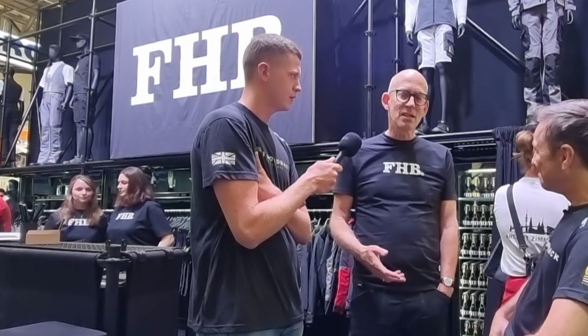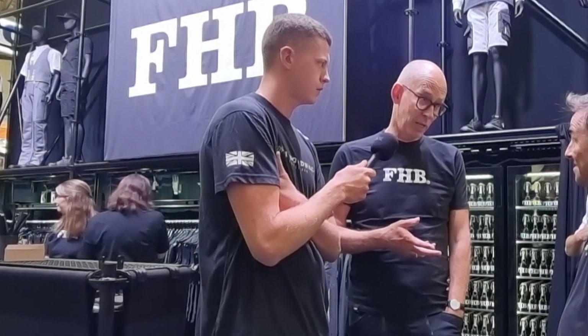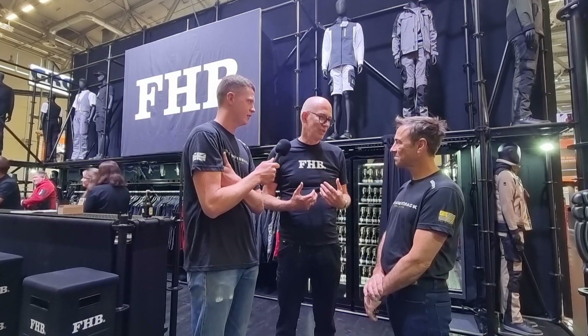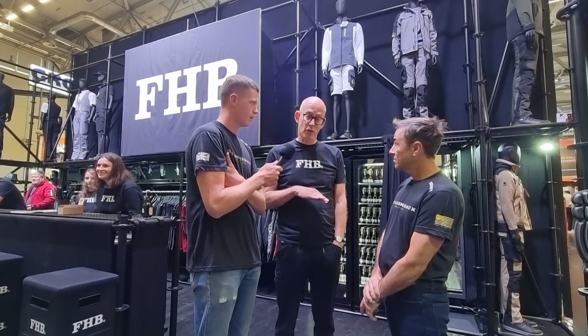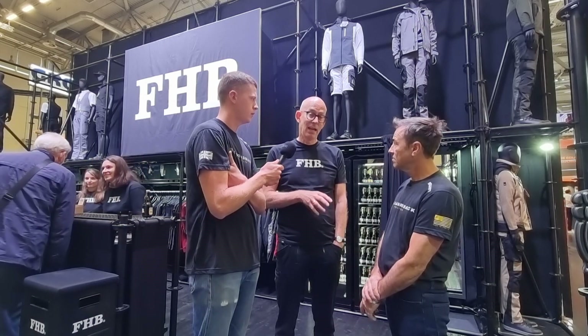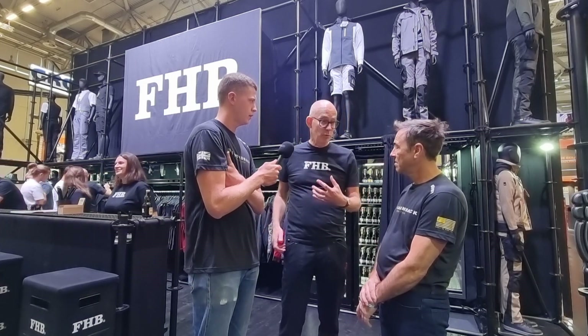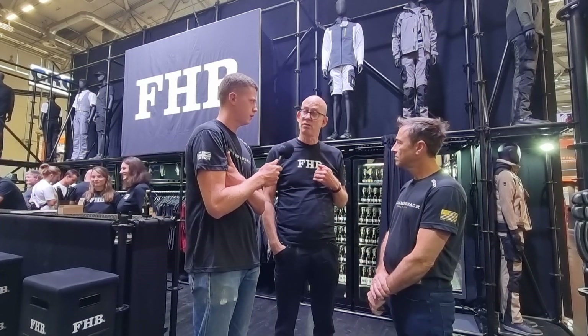Peter's family started the business in 1943. At that time nobody could see the trouser button — it was tradition. They produced trousers in Bielefeld in northern Germany, then moved to a small town called Spanger. They still have 45 sewers producing these very heavy garments, including customised trousers.